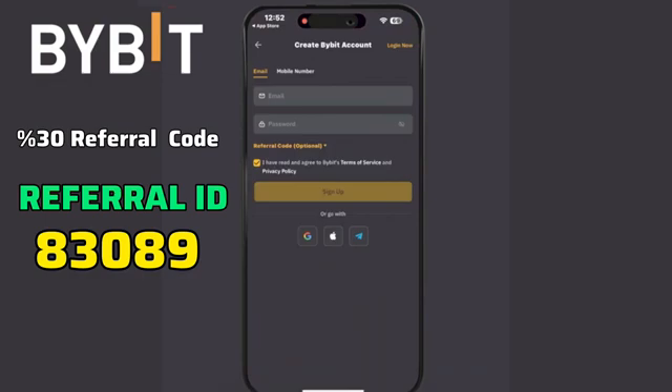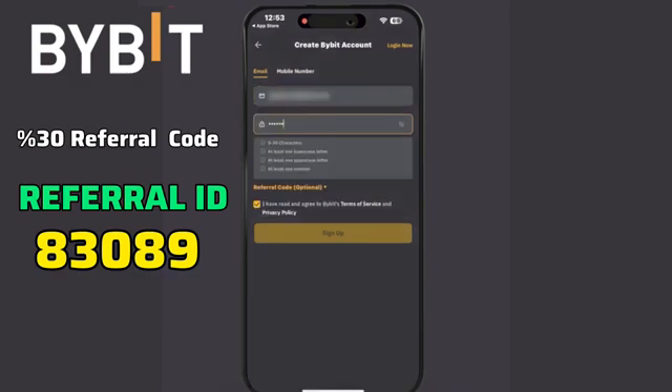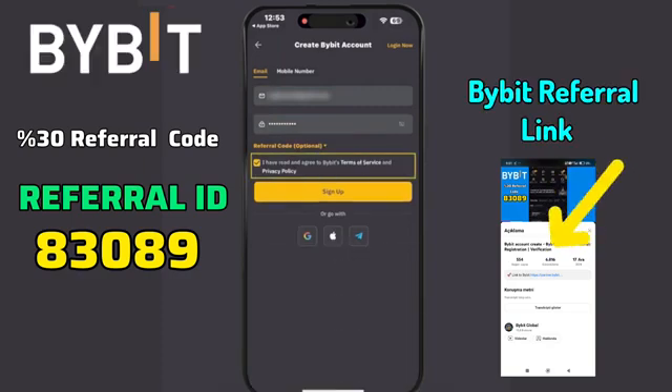You can register using your email, mobile number, or Google account. For this demonstration, I'll use my email. Create a strong password, and if you have a referral code, you can enter it here. Make sure to read and agree to the terms of service and privacy policy, then click Sign Up.